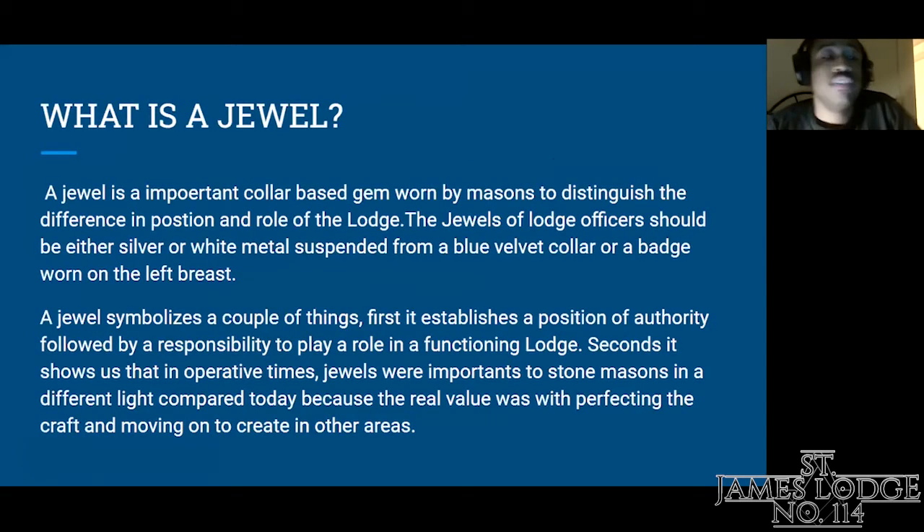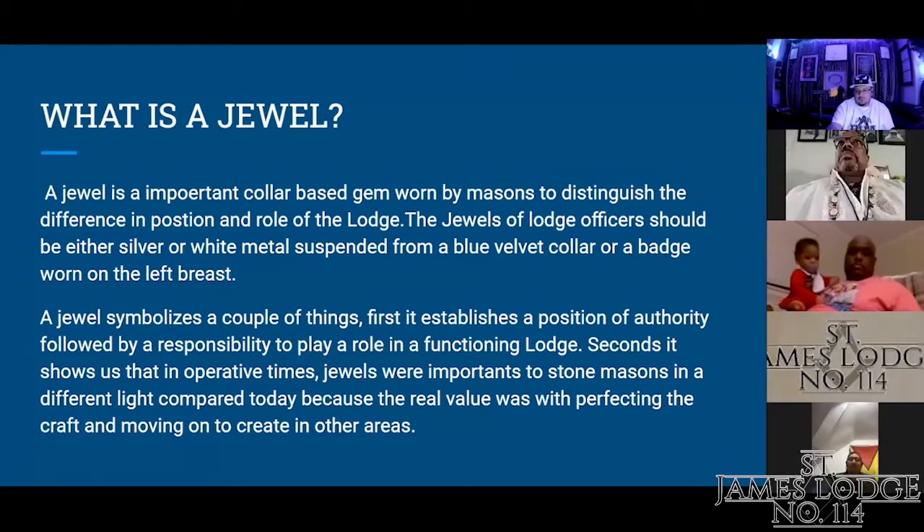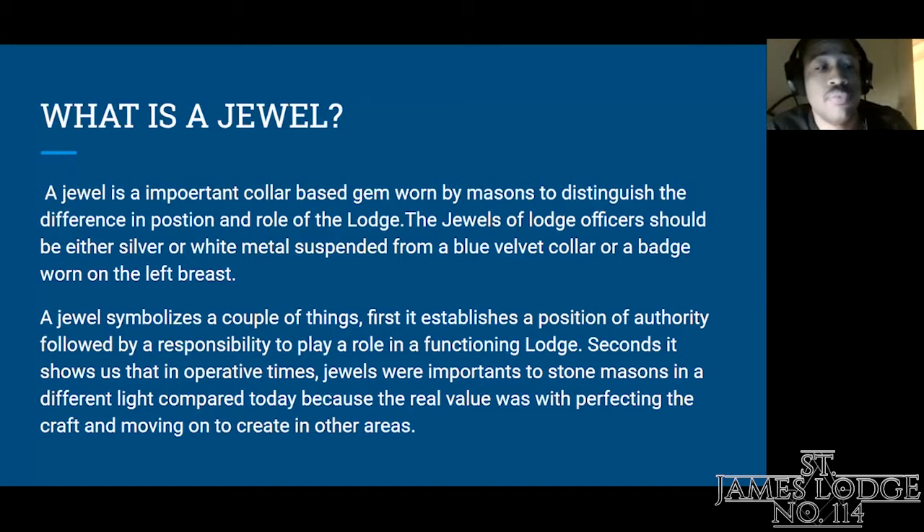What is a jewel? A jewel is an important color-based gem worn by masons to distinguish the difference in position and role of the lodge. The jewel of lodge officers should be either silver or white metal suspended from a blue velvet collar or a badge worn on the left breast. A jewel symbolizes a couple of things: first, it establishes a position of authority, followed by a responsibility to play a role in a functioning lodge.